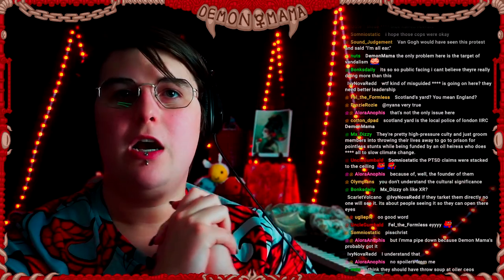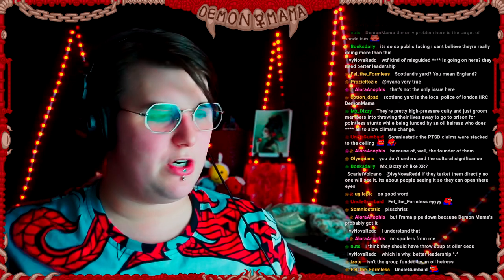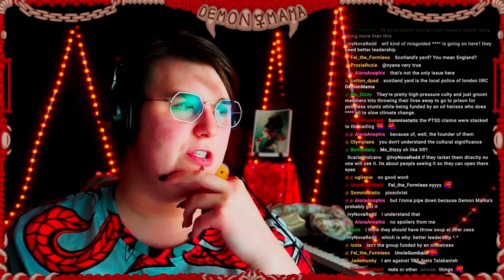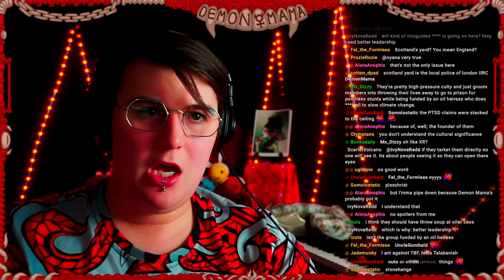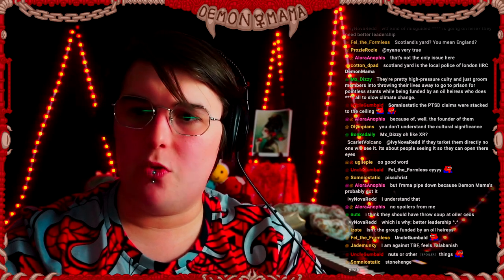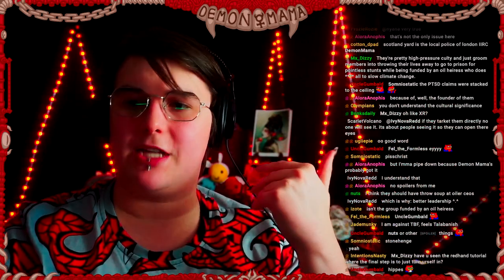We talked earlier this year about an odd example of iconoclasm — when the Georgia Guidestones, which was a small but striking art installation, was bombed, presumably by some sort of anti-pagan group. The American Stonehenge was blown up earlier this year and I talked about some of the issues with it.